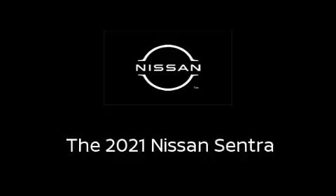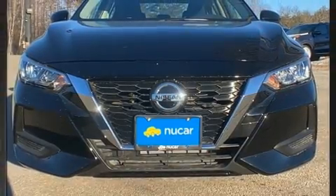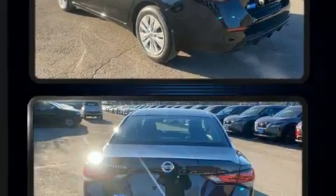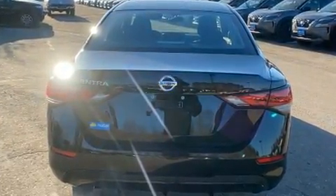Discerning drivers will appreciate the 2021 Nissan Sentra. This four-door, five-passenger sedan provides a satisfying ride for all passengers. It features a continuously variable transmission, front-wheel drive, and a two-liter four-cylinder engine.